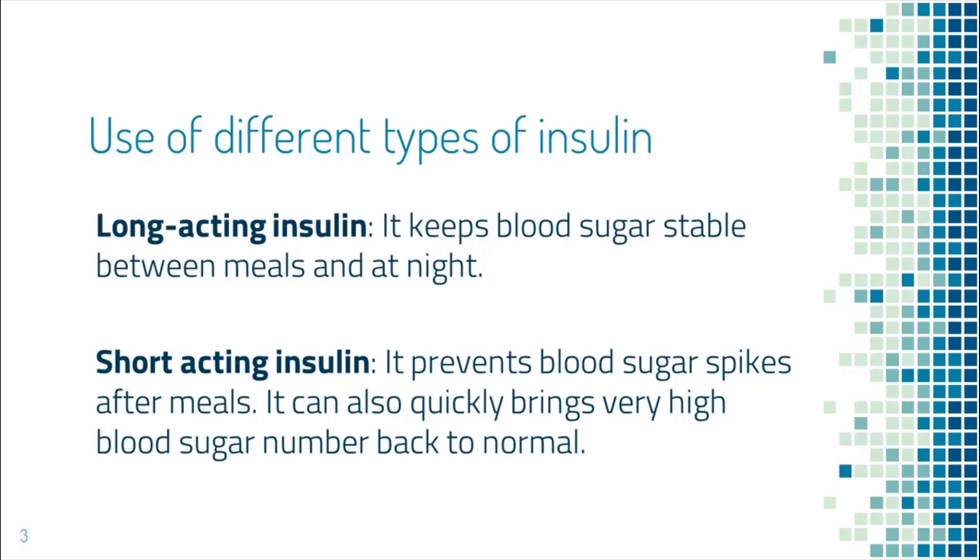Short-acting insulin, on the other hand, takes care of blood sugar spikes after meals. In addition, if your blood sugar is super high, short-acting insulin can bring it down very quickly, while long-acting insulin is not good for rescue because it slowly trickles into the body over a long time.